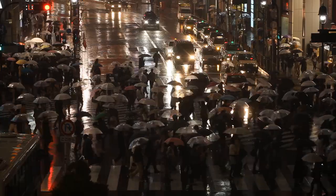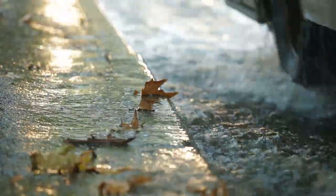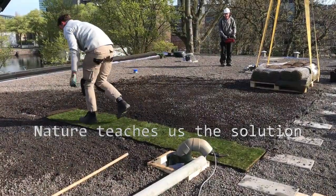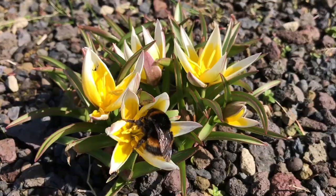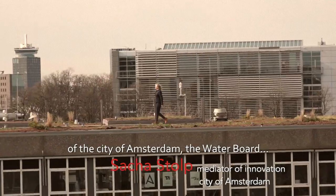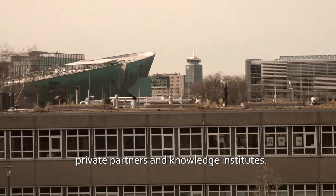Welcome at Project Smart Roof 2.0. What you see here is the result of the city of Amsterdam, the water board, private partners and knowledge institutes.